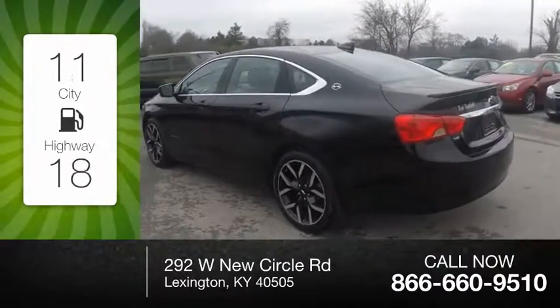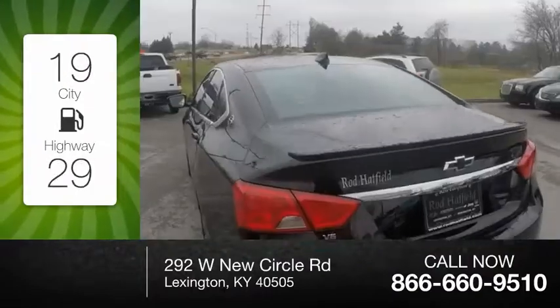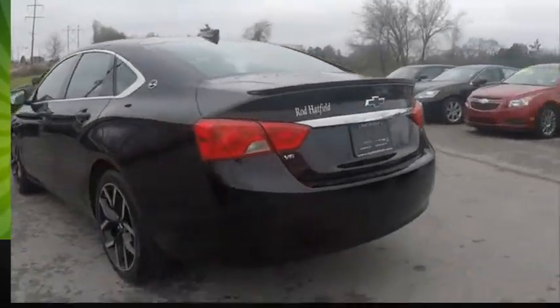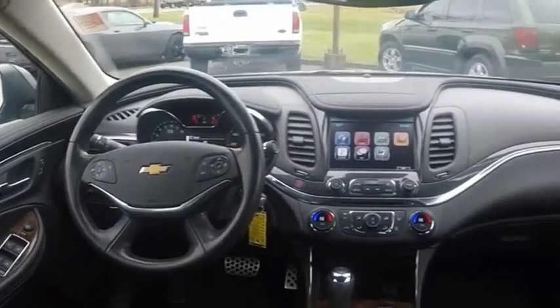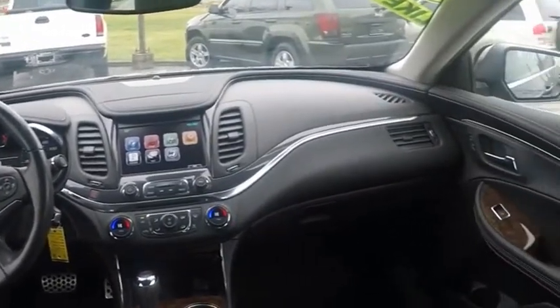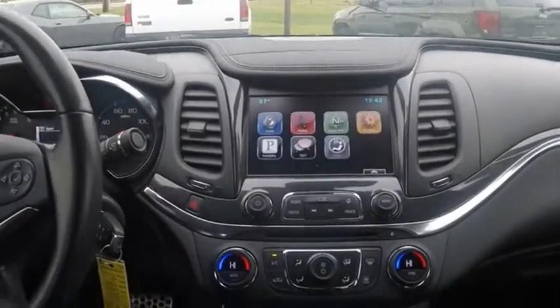Great fuel efficiency saves you money by requiring fewer trips to the gas station. The Impala has been one of America's favorites for over 50 years. Enough said. Your new ride is just a phone call away.